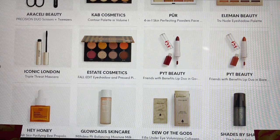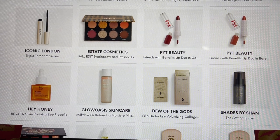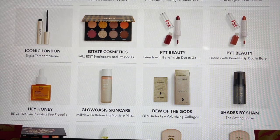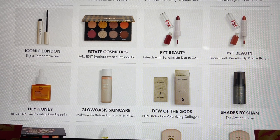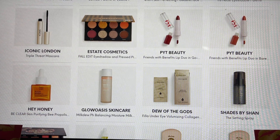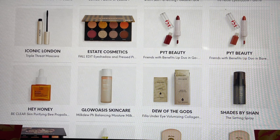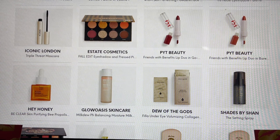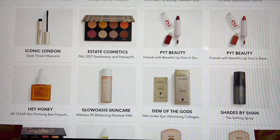From Iconic London, the Triple Threat Mascara — I've used and enjoyed this one. Estate Cosmetics — I saw this being opened by the same person in their PR box. A lot of the PR contained some different items, so if you see mine make sure to visit some other channels as well because you might be introduced to products they were able to show. PYT Beauty — this is the Friends with Benefits lip product. I haven't tried it but I'm excited to try the bronzer I'm getting. If you've tried any of their lip products, please share in the comments.